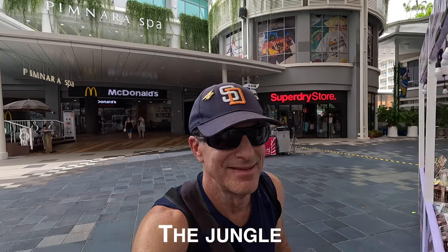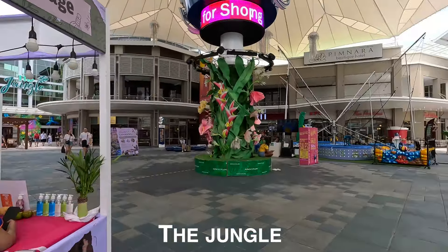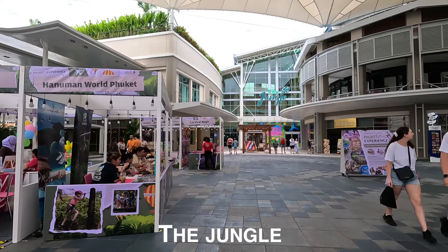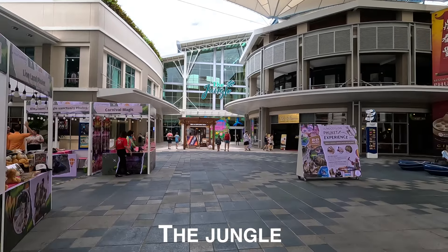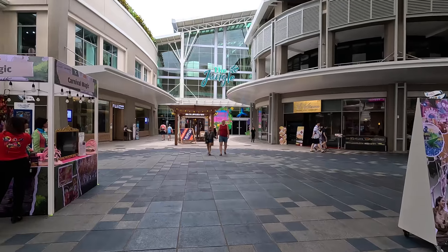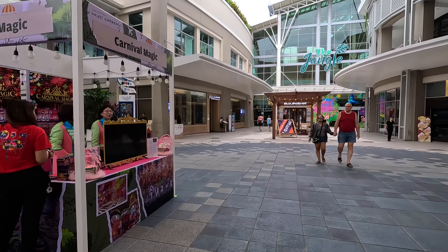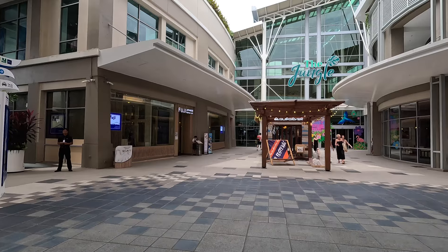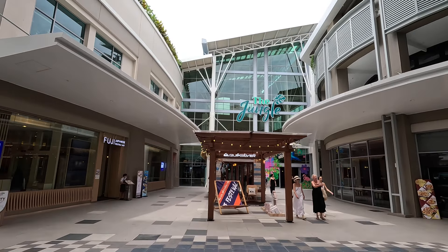The first place we're going to go check out is called The Jungle, so let's go. This is really cool, especially during the rainy season — it's a nice place to come and hang out. There are so many stores here it's unimaginable.